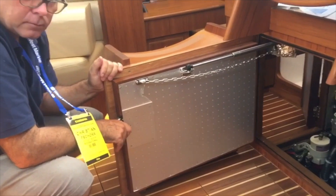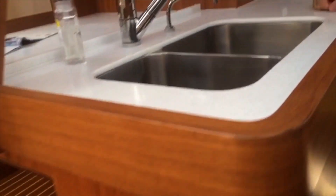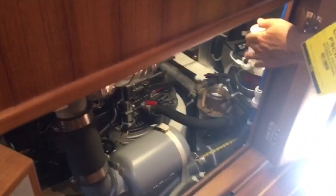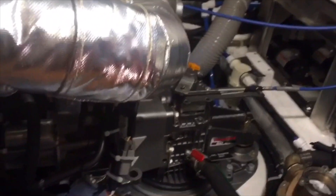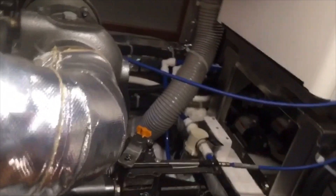Can we open up from the port side as well? Here are a couple more Racors that we use for polishing the fuel and so forth. We check our coolant over on this side and the dipstick for the transmission. We've got the sail drive — the SD60 — and the transmission dipstick on the top there.